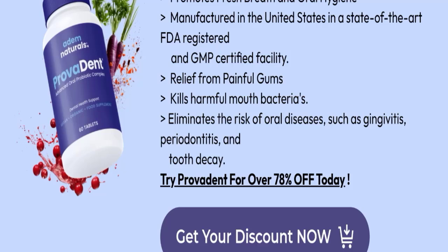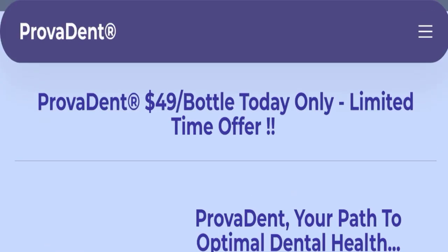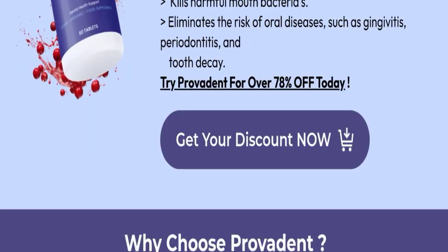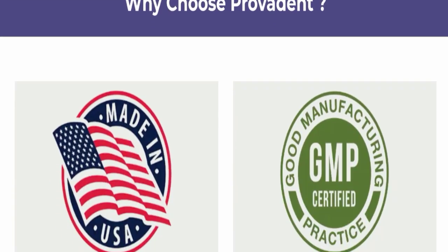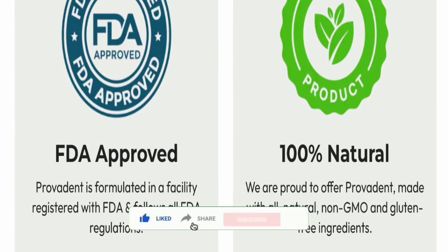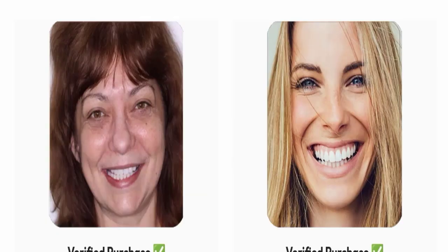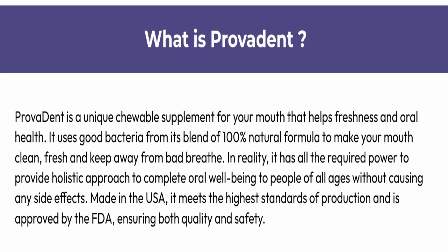The cost of one bottle is $49. This product is made in the USA, GMP certified, FDA approved, and made from 100% natural ingredients. You can also check customer reviews of this product on the website.